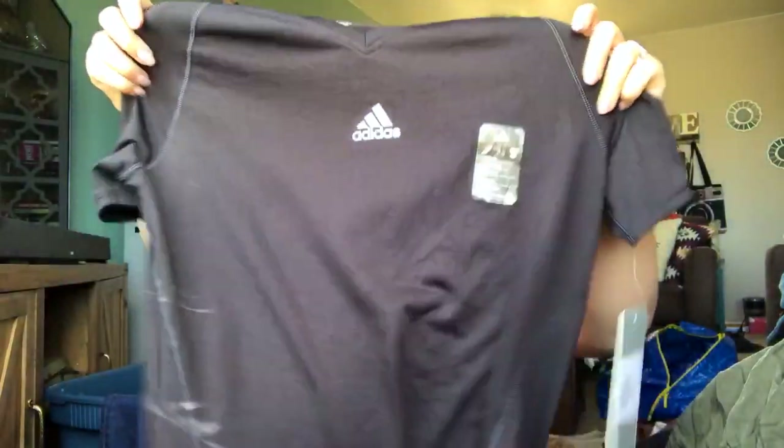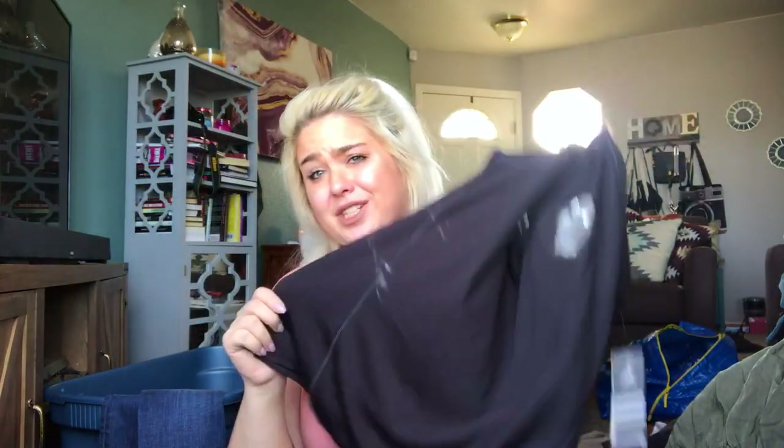Another Adidas Climalite new with tags — it's an extra large women's black athletic top, which has deodorant on it. It's clearly tried on, but Adidas, new tag. Next.